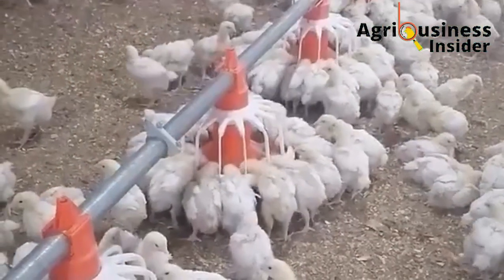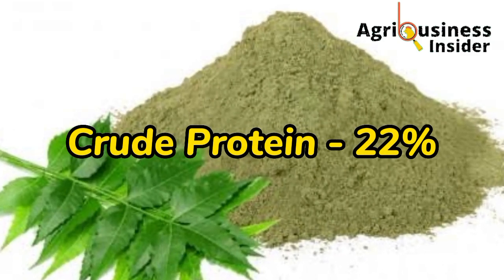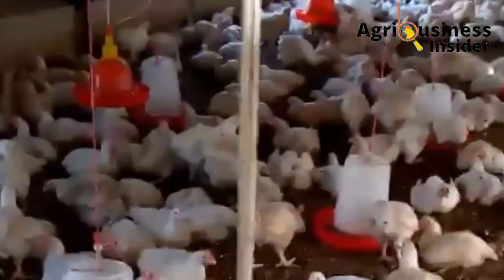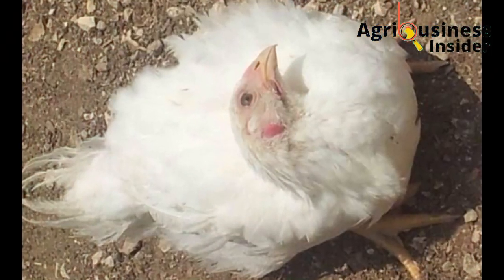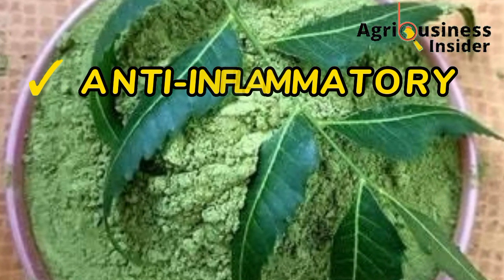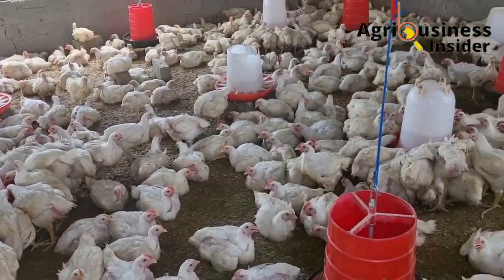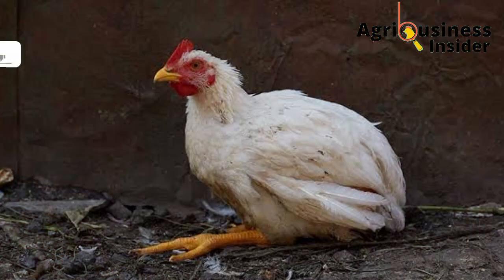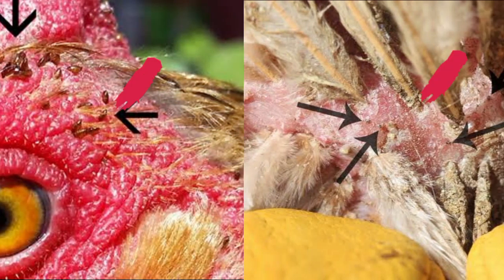The neem leaf meal is a high quality supplement to broilers because of its composition. The neem leaf meal contains a crude protein of 22 percent, a mineral composition of 12.2 percent, and it has compounds that boost immunity of chicken against diseases like Newcastle disease and Gumboro or Infectious Bursal Disease. Other compounds are anti-inflammatory and antioxidant, very beneficial to the broiler. The neem leaf meal has also been found to kill chicken intestinal worms, eliminate coccidiosis, and its oil — the neem oil — kills mites and lice in chicken.